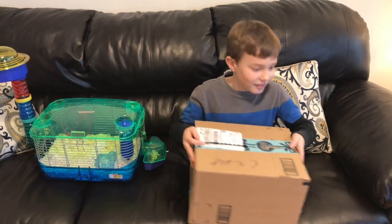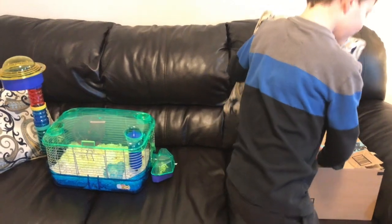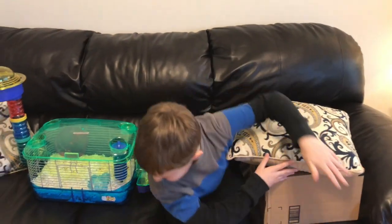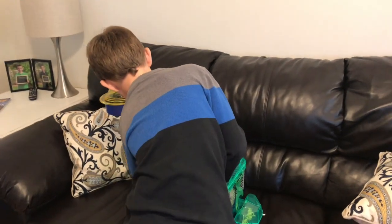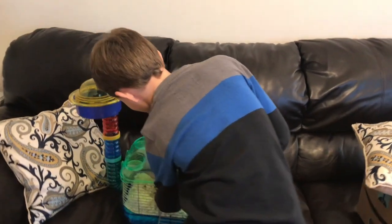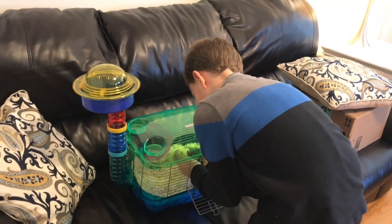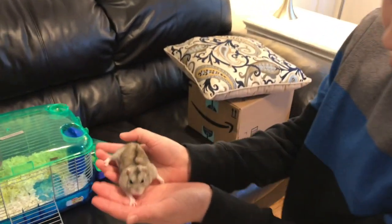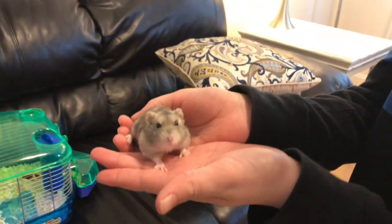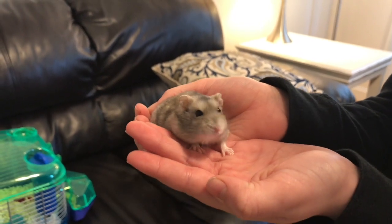So let's take a little peek at my hamster. One, two, three — this is my hamster, and her name is Miss Pitman. She is very excited for today.